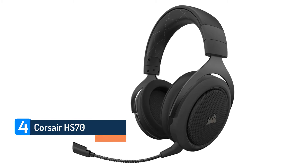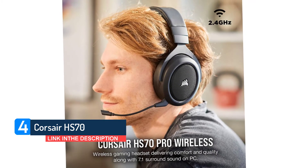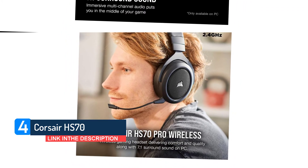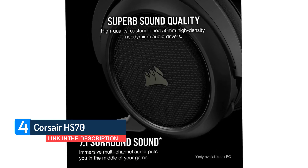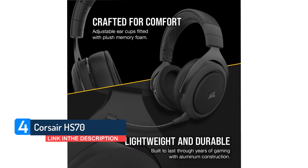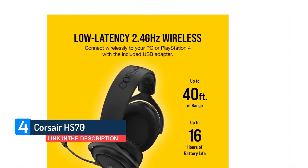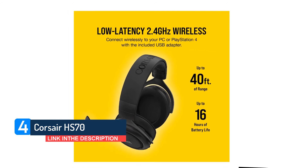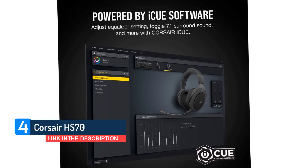Corsair HS70. This is awe-inspiring work from Corsair. The company has channeled all its expertise from higher-end models and somehow kept costs right down without compromising, well, anything detectable. If you'd told us the HS70 was a $150 headset when we first unboxed it, we'd believe you. Stereo spread and overall sound articulation are the highlights here. The drivers are tuned in line with the modern trend for a flatter response, and thus better versatility when you close down PUBG and bring up that Doom Metal playlist you've been working on in Spotify.